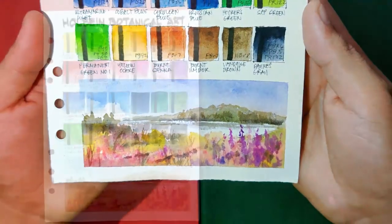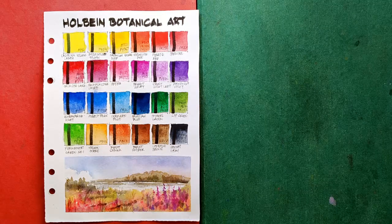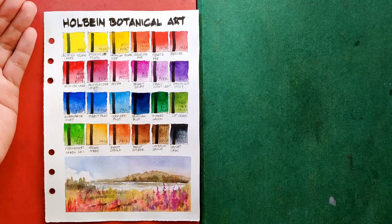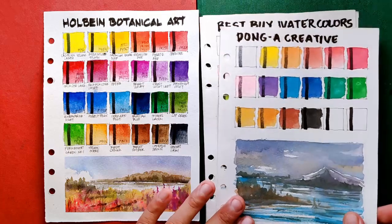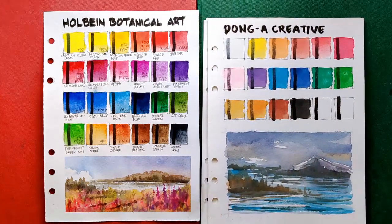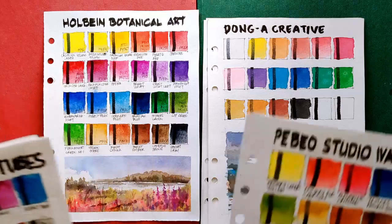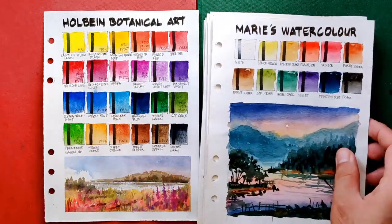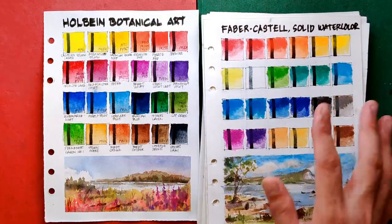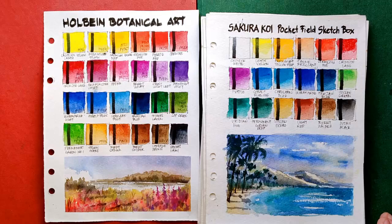Now we've come to our favorite portion - the comparison part. Let's begin with a set of paints that are less performing compared to the Holbein botanical art. First are three that are obviously less vibrant and very opaque and chalky: the Best Buy, Crayola, and Dong-A Creative. Next are sets that I think are really vibrant but the problem is the dispersion and texture: Ebeil studio watercolors, Faber-Castell tubes, Pentel watercolors, Fine Maries watercolors in tubes, Reeves watercolors in tubes, Faber-Castell solid watercolors, and Sakura Koi pocket field sketch box.